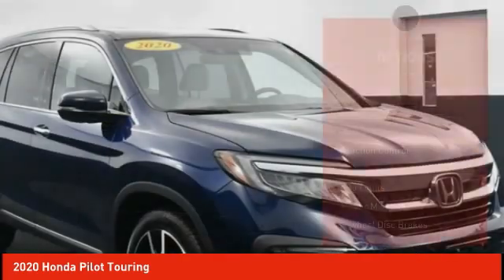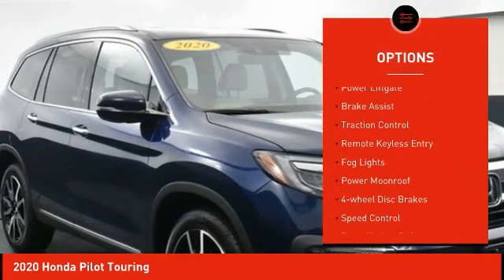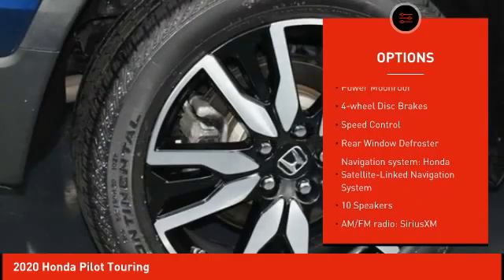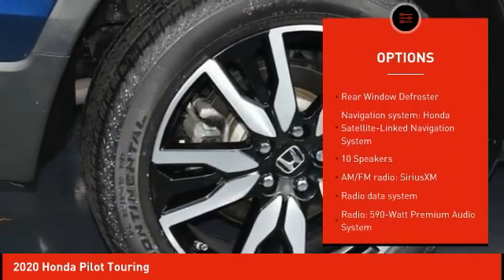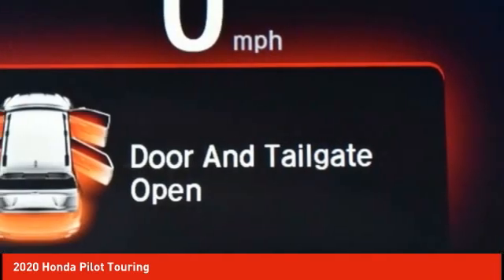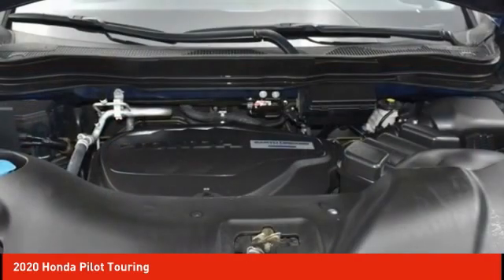Here are some of this vehicle's great options: Electronic Stability Control, Power Lift Gate, Brake Assist, Traction Control, Remote Keyless Entry, Fog Lights, Power Moon Roof, 4-Wheel Disc Brakes, Speed Control, and Rear Window Defroster. Come see the car for yourself.